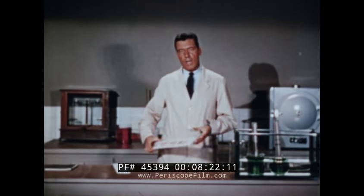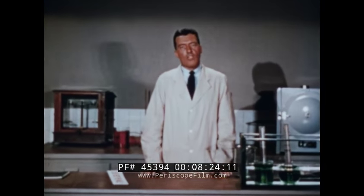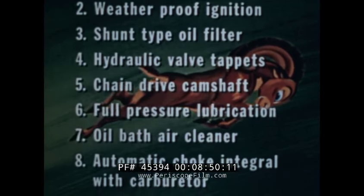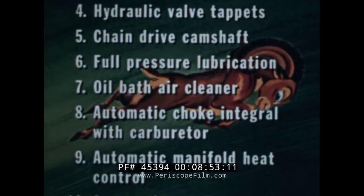Now adding to the Red Ram's economy is the compact dual-throated carburetor, which together with superior manifolding ensures precise fuel metering to each cylinder under all driving conditions. The special thin aluminum throttle body readily transmits heat and retards throttle icing and stalling. The Red Ram engine has many additional features and improvements, such as the double breaker distributor, weatherproof ignition, shock type oil filter — all to make the Red Ram V8 the supreme engine of the year.